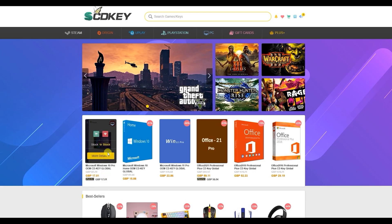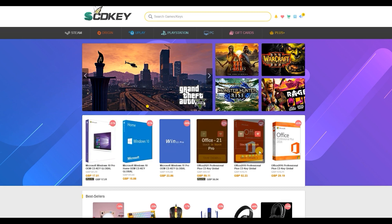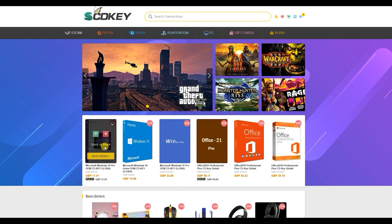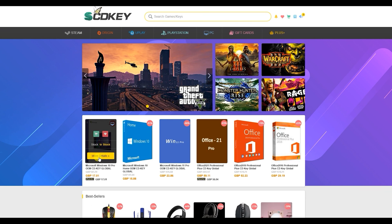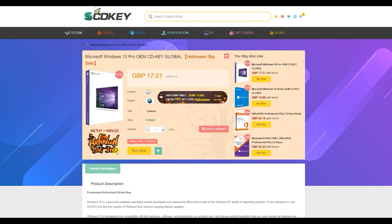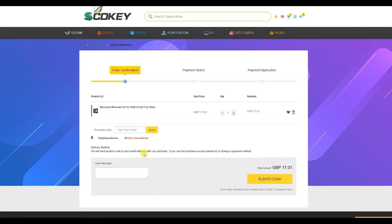Our sponsor today is scdkey.com where right now you can get some great deals on software such as Windows 10, Windows 11 and Microsoft Office. Even better news is that I have a discount code to share with you guys that will get you even more money off this software.